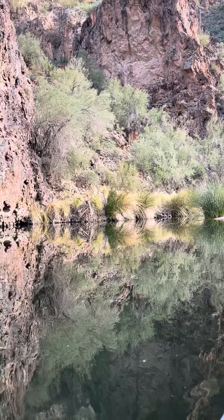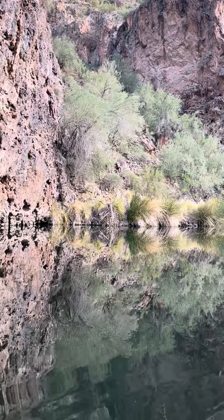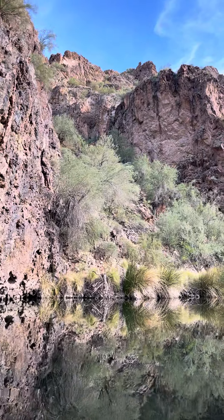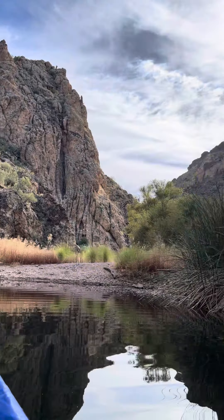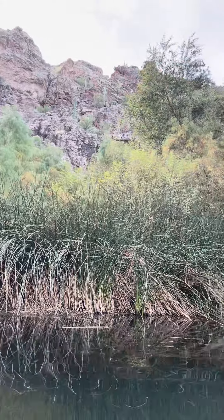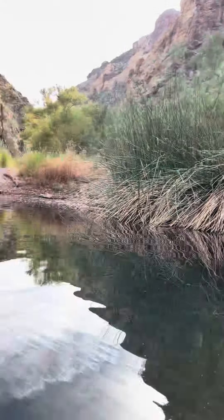The lake goes several miles upstream to the next dam, which would form Canyon Lake — another fun place to go paddling. The road out there, however, goes up to Tortilla Flats and is quite a windy and twisty road, so it takes about an hour to get there as opposed to a half hour down here.